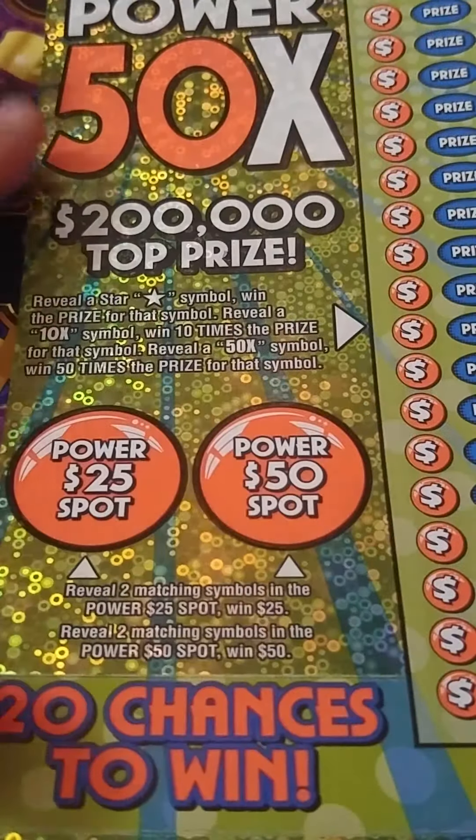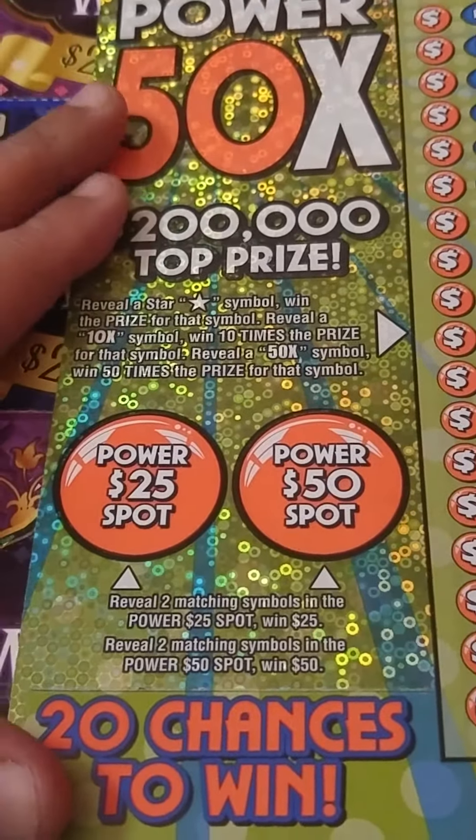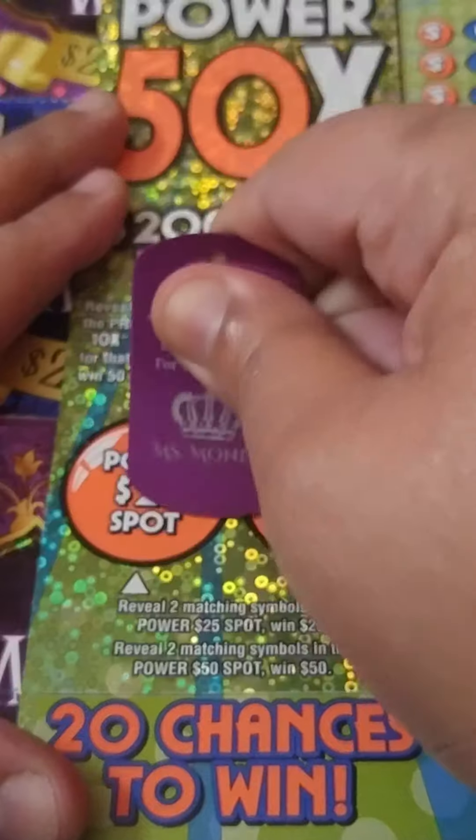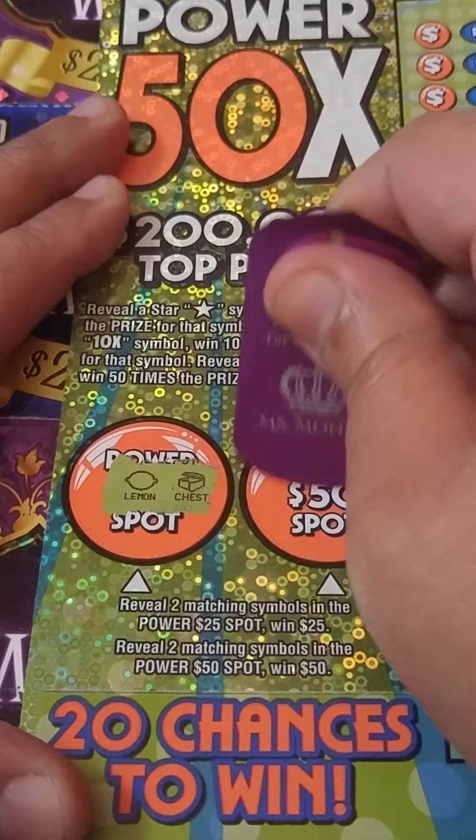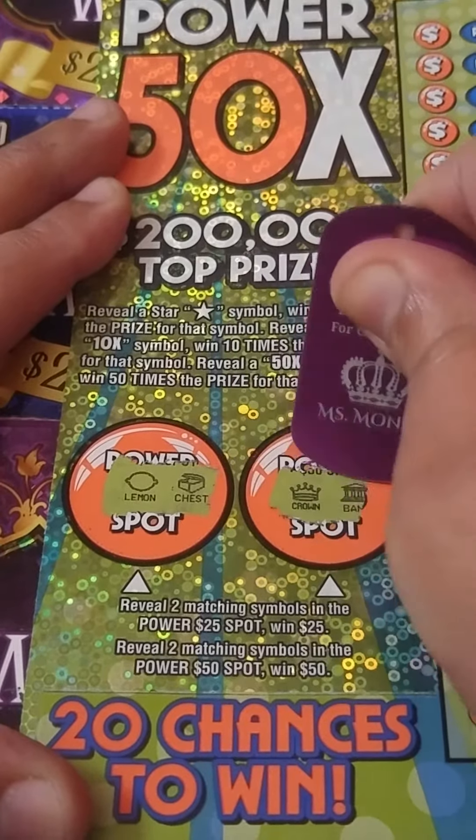If I missed anything, y'all let me know — it's kind of hard to miss stuff on these tickets. We got a treasure chest and a lemon. We got a crown and a bank.